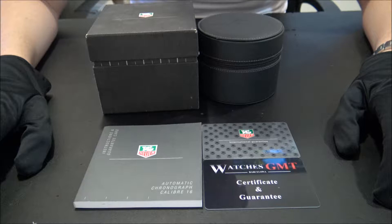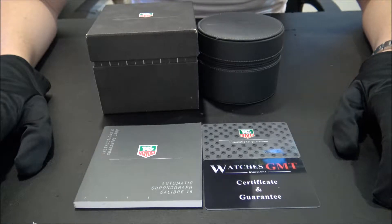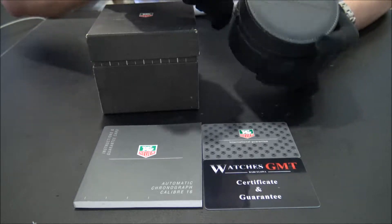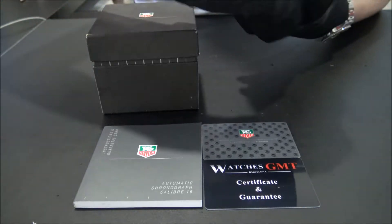Hello, we are Watches GMT. We buy and sell luxury watches. Today we want to show you a TAG Heuer.